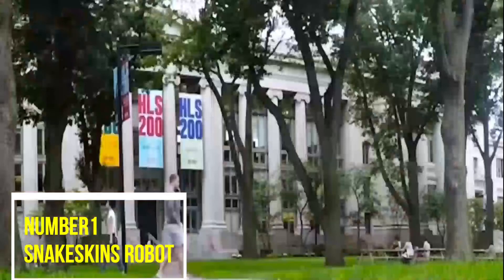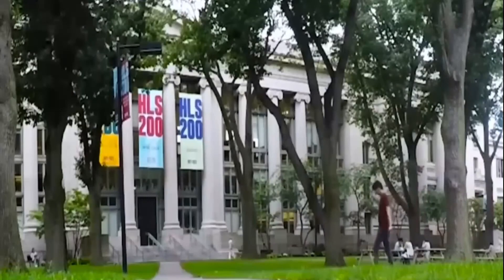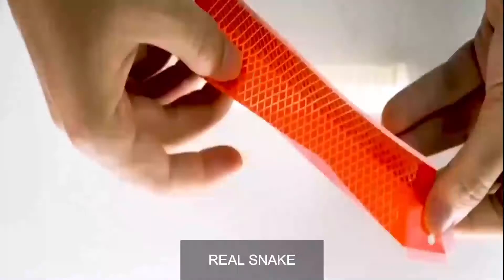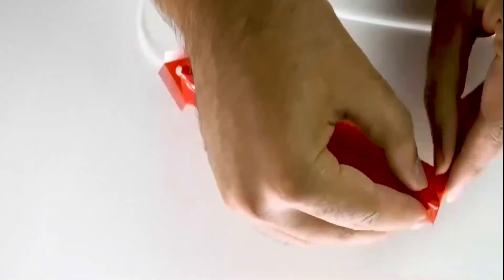Number 1: Snake Skin Robot. This robot was created at Harvard University. The most interesting thing about this robot is the artificial skin with scales that look just like those of a real snake. When air is supplied to the system, the skin of the robot is stretched so the scales cling to the surface and the robot moves.